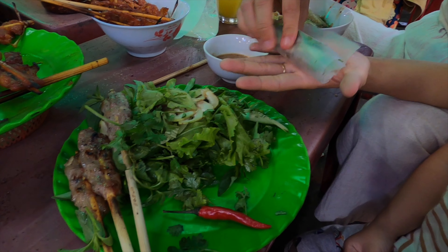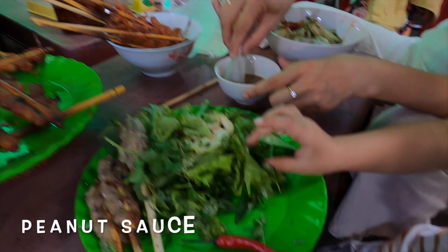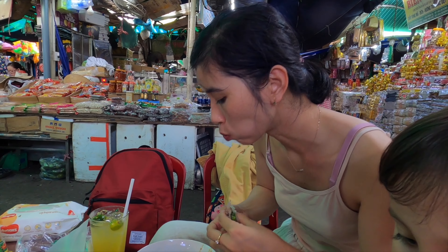Chilli — don't eat that yet. It's deep in the peanut sauce. Crispy.